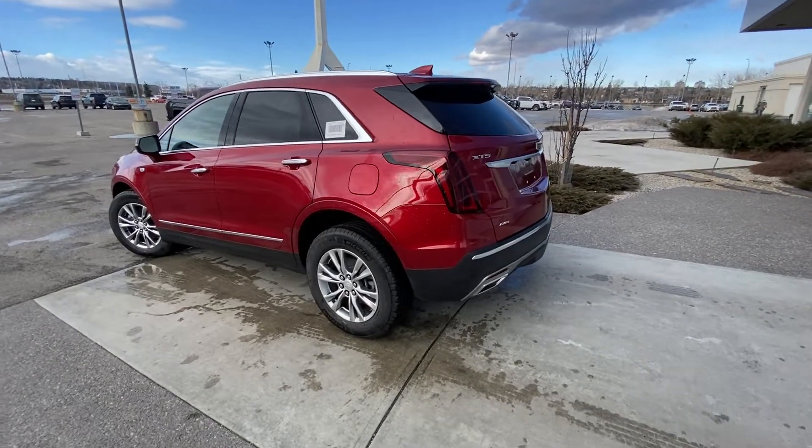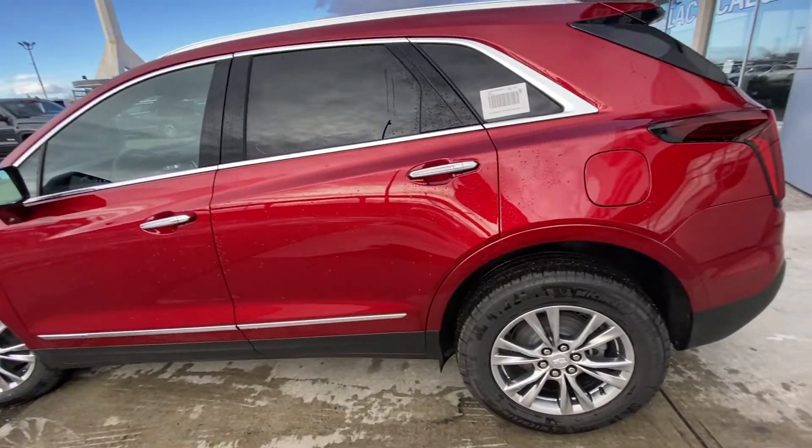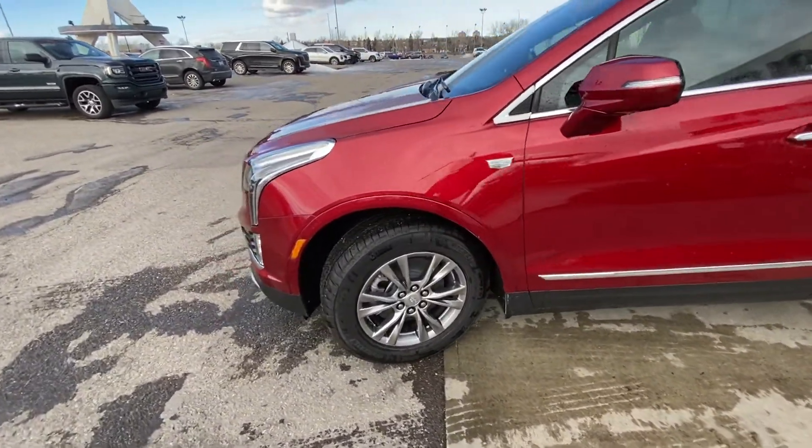Taking a quick look at the exterior of the Cadillac XT5: we do have the 18-inch wheel and tire package with Michelin all-season tires. We have the ambient lighting package with LED strips on all four doors with keyless entry, and color-matched mirror caps coming to the front of the vehicle with the Cadillac emblem.